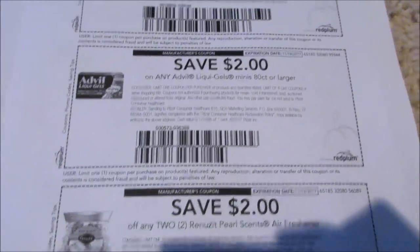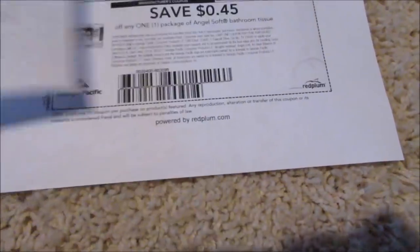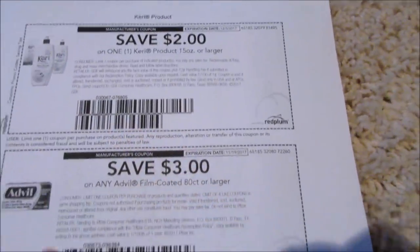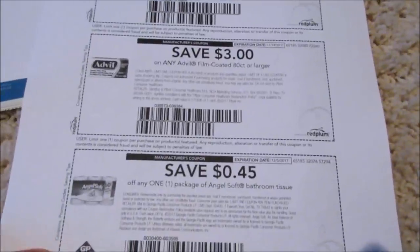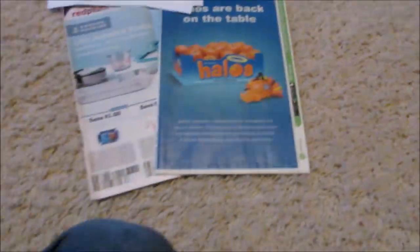We got liquid Advil. I'm just doing some other deals. Renewsits — two dollars off of that. I got this Keri Lotion, more Advil, Angel Soft, Dixie Plates, and Advil. So I got all those off of Redplum.com.